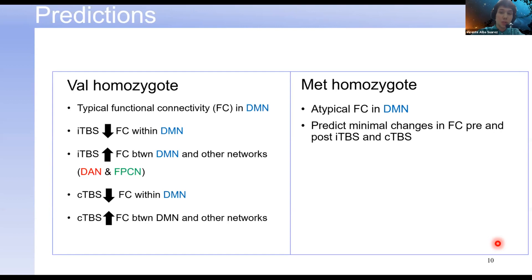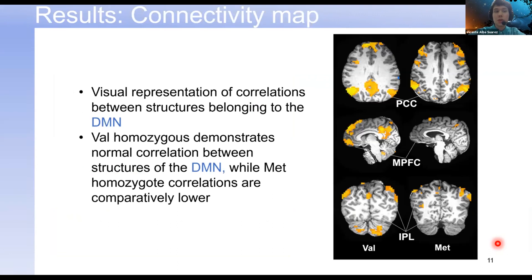The first thing I'd like to show is a visual representation of correlations between structures in the DMN. Comparing the VAL homozygote and MET homozygote, the strength of connectivity is lower for the MET homozygous participant in key areas like the posterior cingulate cortex and the medial prefrontal cortex, where there seems to be little to no correlation. This reflects what previous studies have shown in MET homozygous and MET carrier individuals.